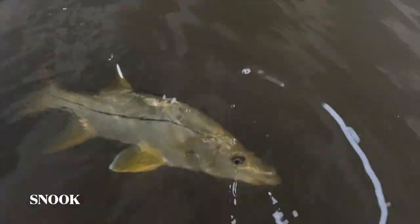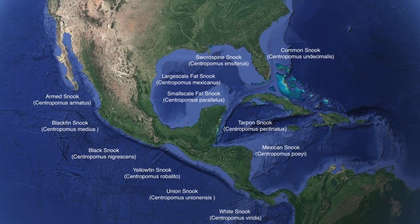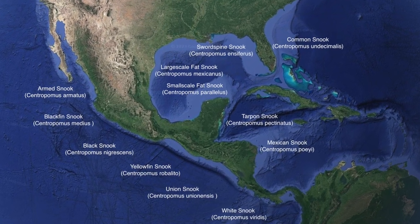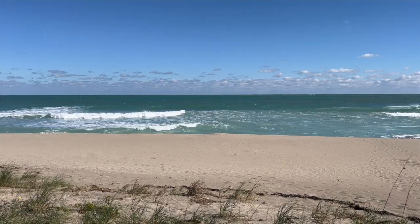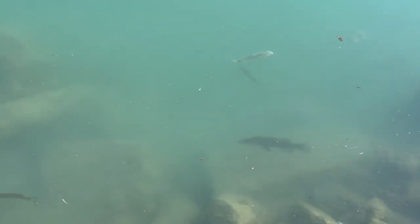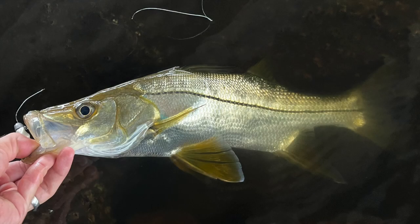Snook are part of the Centropomidae family, with six genera native to the East Pacific and six found in the West Atlantic Ocean. From Florida and California through Mexico and South America, they inhabit beaches, estuaries, and mangroves, where they load up on baitfish and crustaceans. Their streamlined appearance and prominent lateral lines suggest speed and power, which becomes evident when anglers hook into specimens over 30 and 40 inches.